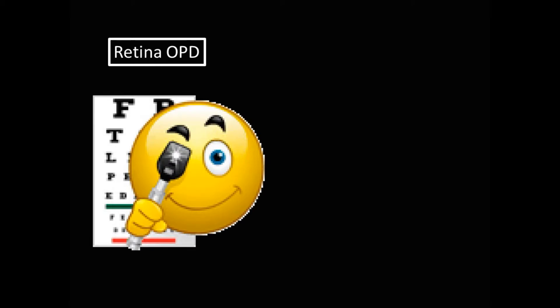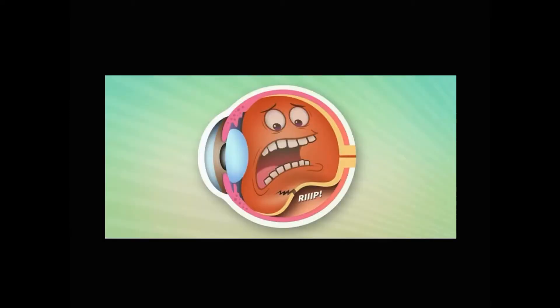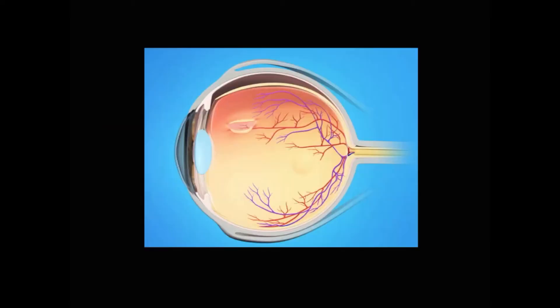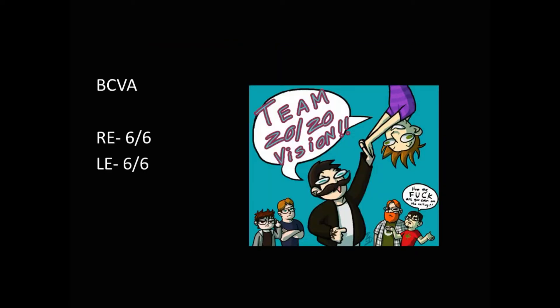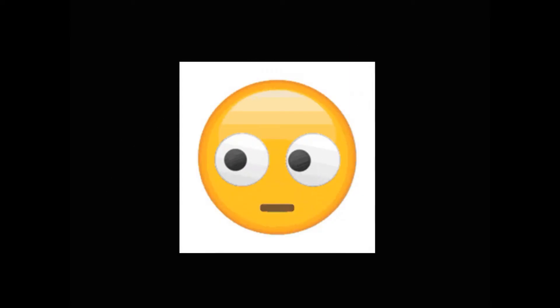Once upon a time, a patient came to a retina OPD with complaints of diminution of vision in the right eye. Best corrected visual acuity was 2/120 in the right eye. After fundus examination, a peripheral retinal detachment was diagnosed and an emergency scleral buckling procedure was performed. Visual acuity post-operatively became 6/6 in both eyes. But the patient was still unhappy because their eyes looked something like this.